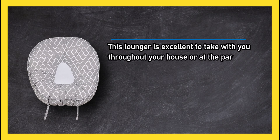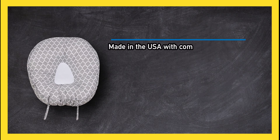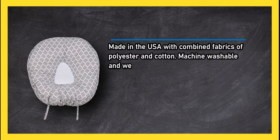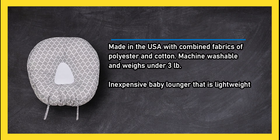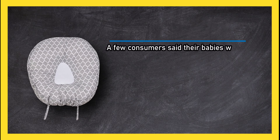At number two: the Leachco Podster sling-style lounger. This lounger is excellent to take with you throughout your house or at the park. The sling style adjusts to your baby's weight for ultimate comfort and support. Made in the USA with combined fabrics of polyester and cotton, it is machine washable and weighs under three pounds — an inexpensive, lightweight option ideal for portability. A few consumers said their babies weren't comfortable after turning two months old.